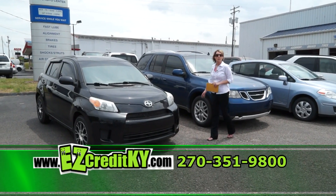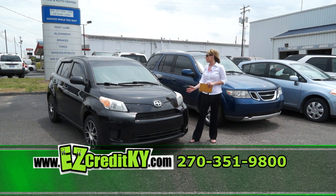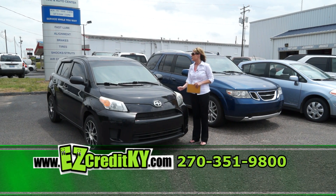And last but not least is our 2009 Scion XD — another great compact, a little bit more room than your average compact. Well-kept vehicle, low mileage, great gas mileage.